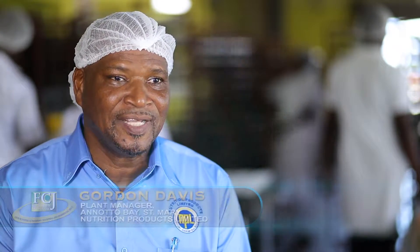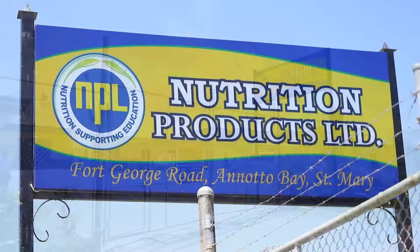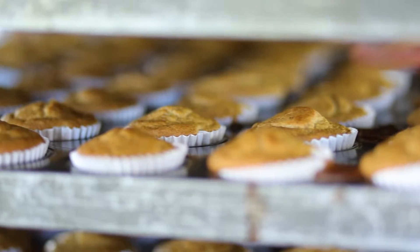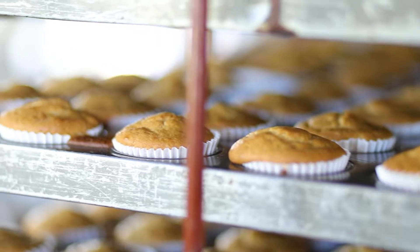My name is Gordon Davis. I'm the plant manager for Nutrition Products Limited in St. Mary, and we are here at our plant on Fort George Road. Nutrition Products Limited is a limited liability organization that provides meal solutions for designated students across the island.